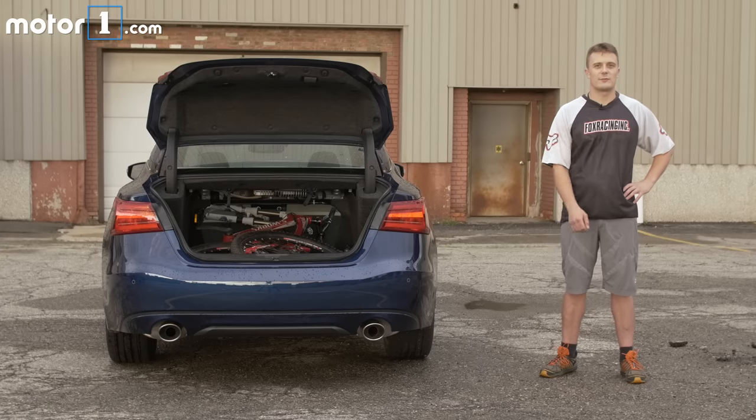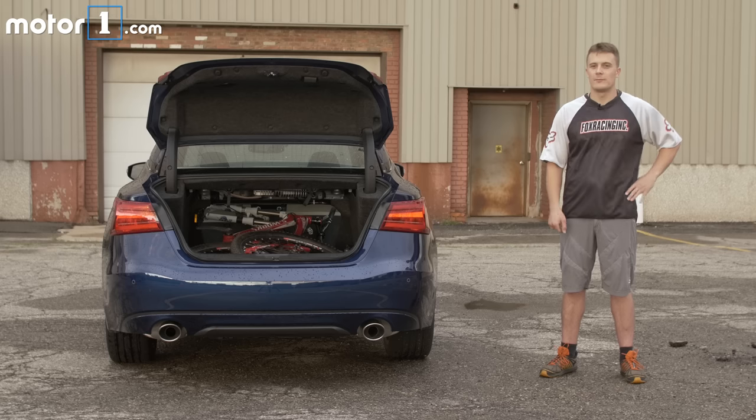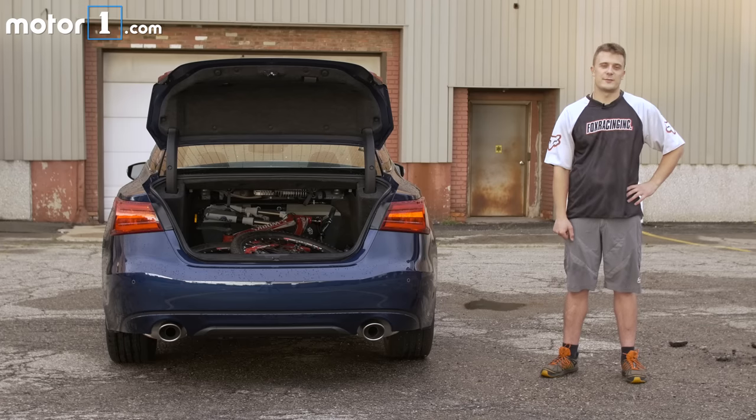It does take a little bit of upper body strength to get my front fork through the pass-through, just because it's a little bit wider at the top than it is at the bottom. But overall, very easy experience putting a bicycle in here, and I don't think I can sum it up better than that. The Nissan Maxima obviously bikes — it bikes really, really well.